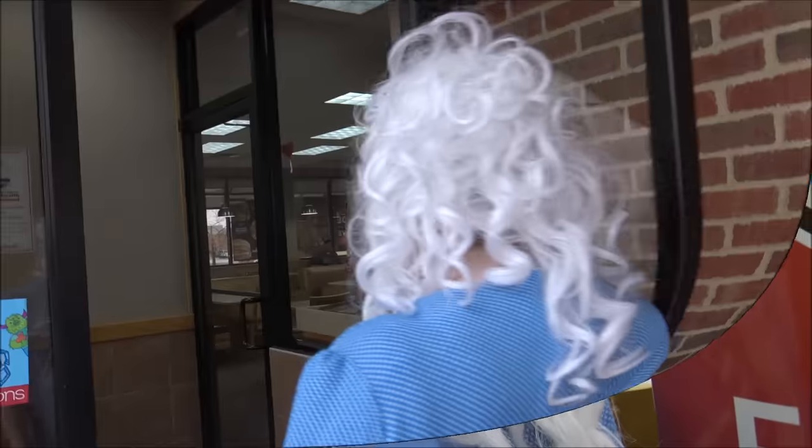Are you hungry? Well, let's go in. Hello, my little pickles. Granny here, and today we're at Wendy's, and we're gonna try everything on the menu. Doesn't that sound good? Well, are you ready? Here we go.